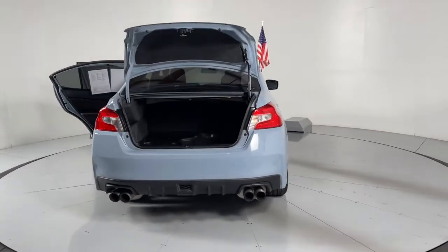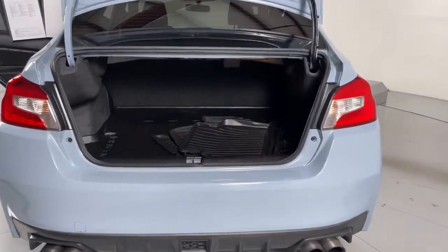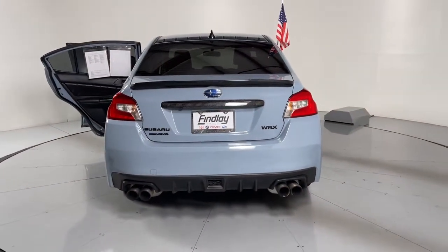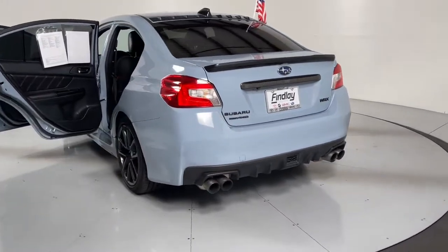The following are some of this vehicle's highlighted options: keyless entry, sun/moonroof, navigation system, all-wheel drive, fog lamps, electronic stability control, heated front seat, aluminum wheels, Bluetooth, and intermittent wipers.